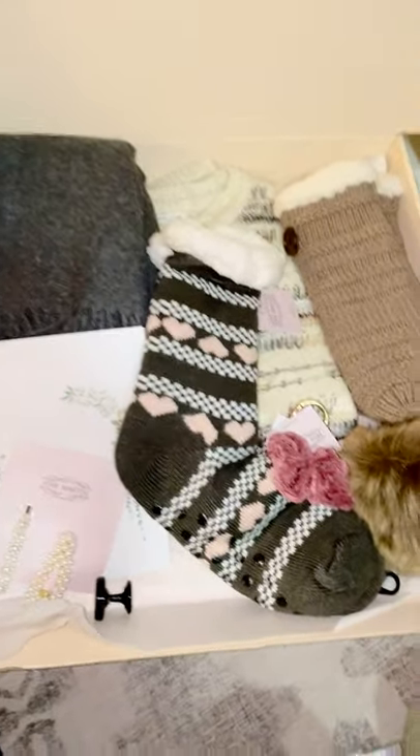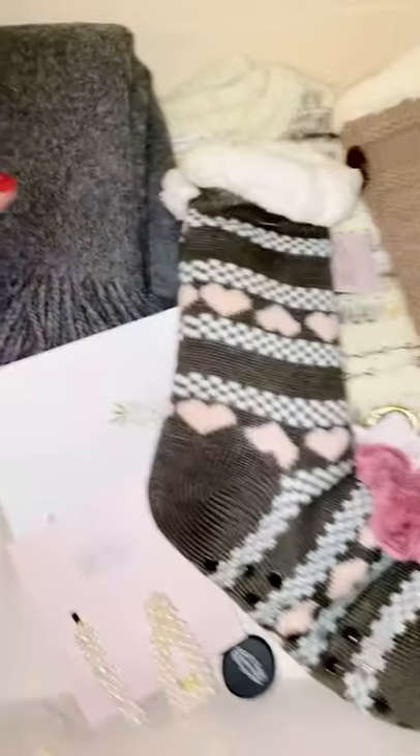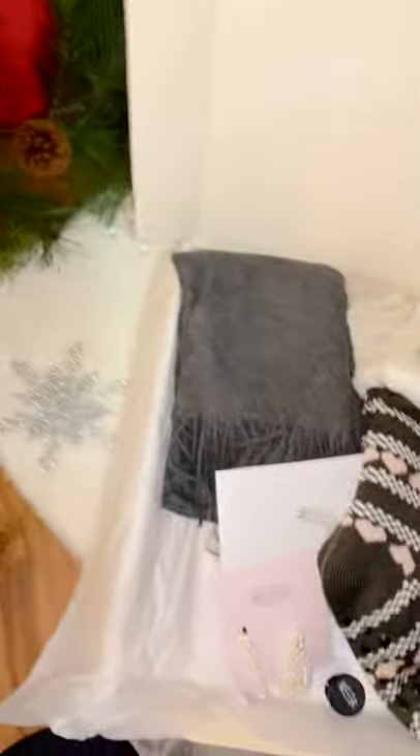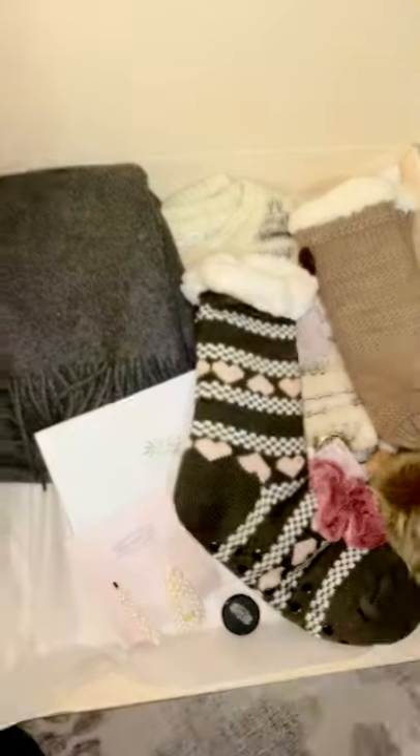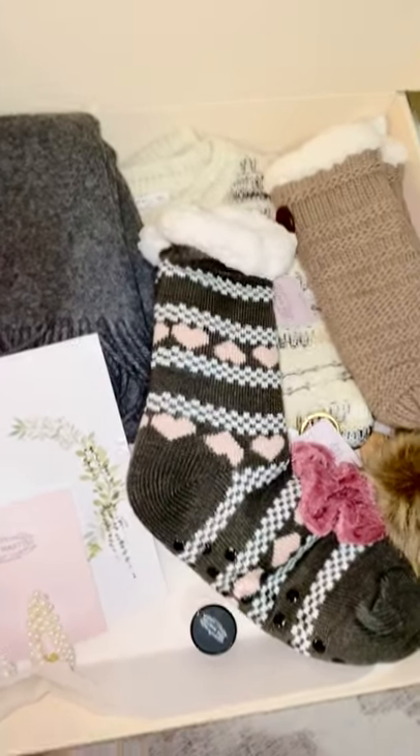Unfortunately, you cannot be selective with what you get. The scarf may also come in this color or it may come in this knit, which is a little bit of a thicker knit. They're both beautiful — I don't think you can go wrong with any of the different selections.